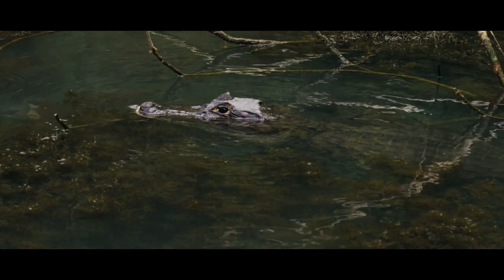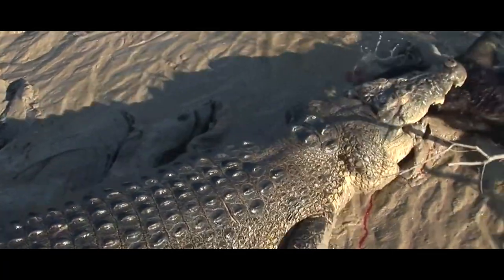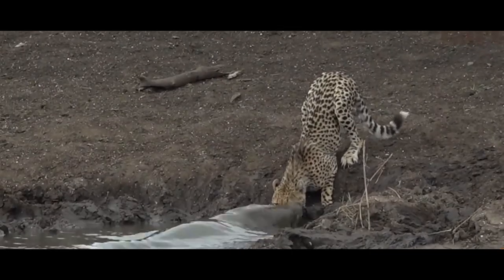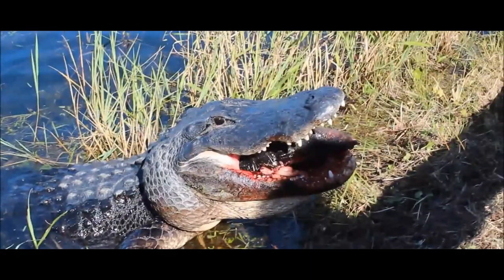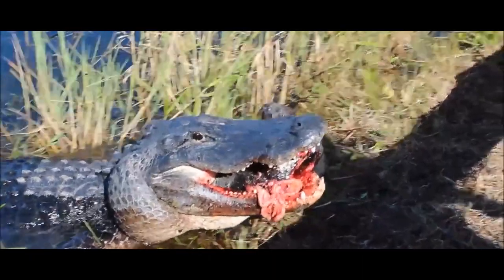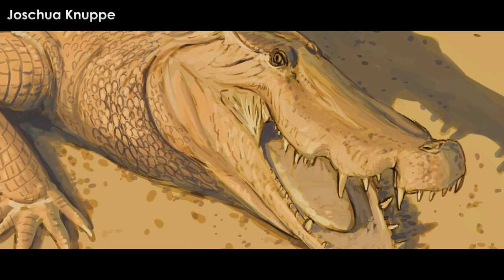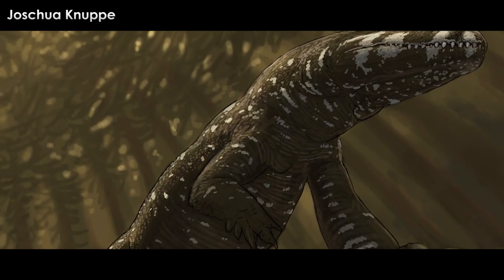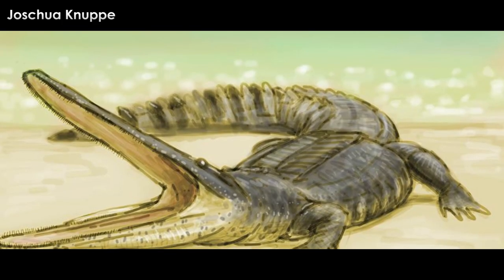Living crocodilians are all semi-aquatic predators represented by only 30 species. They are all adapted to hunt animals in or near the water, with some adapted more for fish, others for land animals that come to drink, and still others adapted to crack and crush through the tough armor of shelled or heavily built animals. This moderate diversity in modern crocodilians is restricted mostly to the teeth and skull, but in the past, crocodilians and members of the much broader group Crocodylomorpha adapted to a much wider range of ecologies, rivaling those now taken by mammals, amphibians, reptiles, and sometimes even birds.